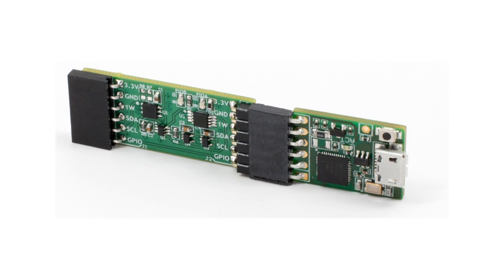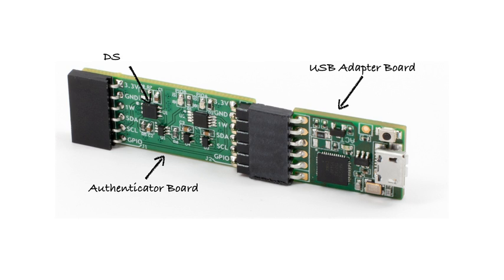To help demonstrate the ease with which you can incorporate the DS28C36 into your design, Maxim has created an authentication demonstration kit. It's available now from Maxim, and it consists of just two tiny boards. On the right is a USB adapter board — it converts data carried over a standard USB connection to the I2C protocol needed by the DS28C36 authenticator. And on the left is the authenticator board, which has the DS28C36 and a pair of status LEDs.